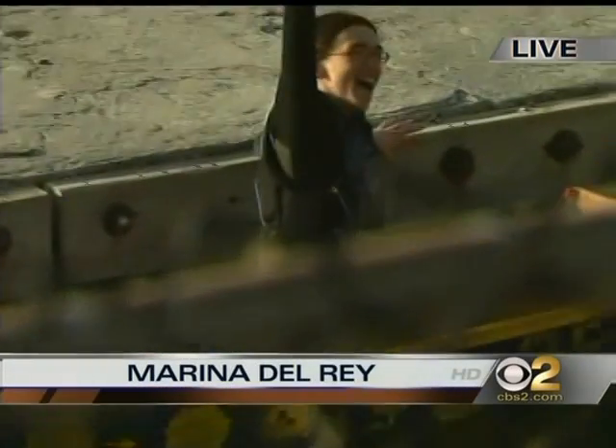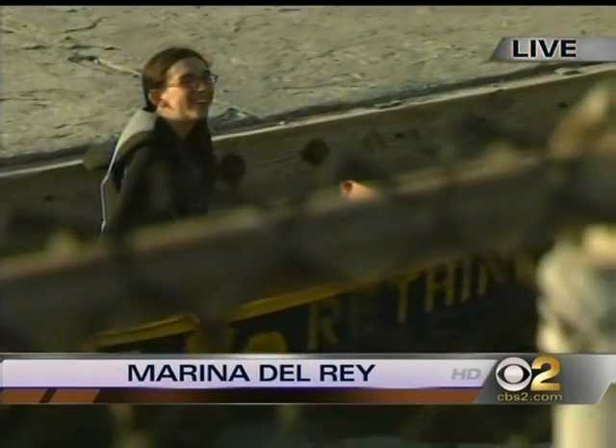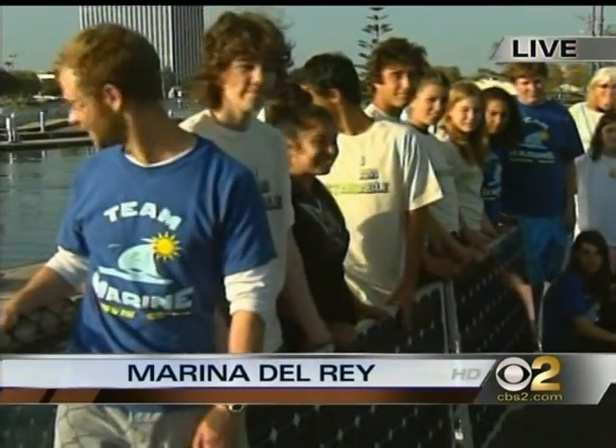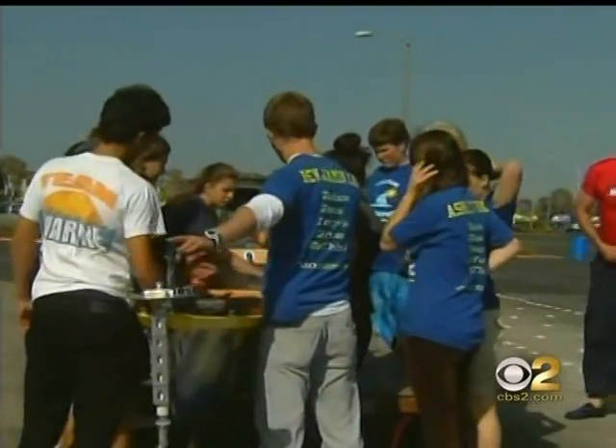This is Team Marine. They're from Santa Monica High School. Who's going to win the Solar Cup this weekend? Absolutely. It's all powered by these solar cells right here. The solar cells power the battery inside Rethink, their professionally made boat.